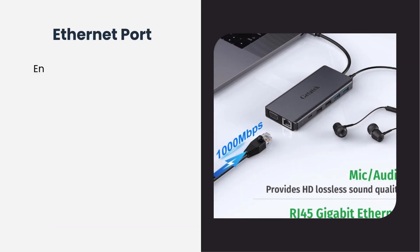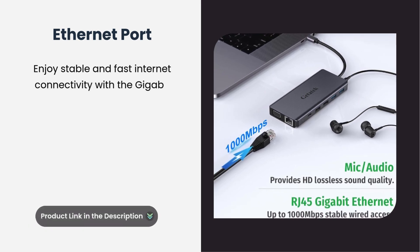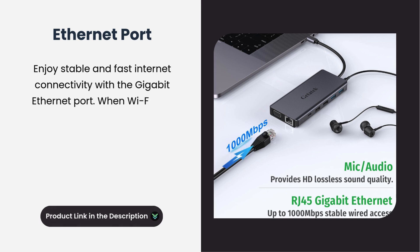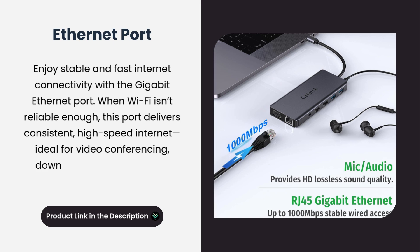Wide compatibility. Designed to be compatible with various devices, including MacBook, Dell laptops, and more, this docking station offers versatile connectivity options to suit your needs. It's a one-stop solution for expanding connectivity on almost any laptop or device.